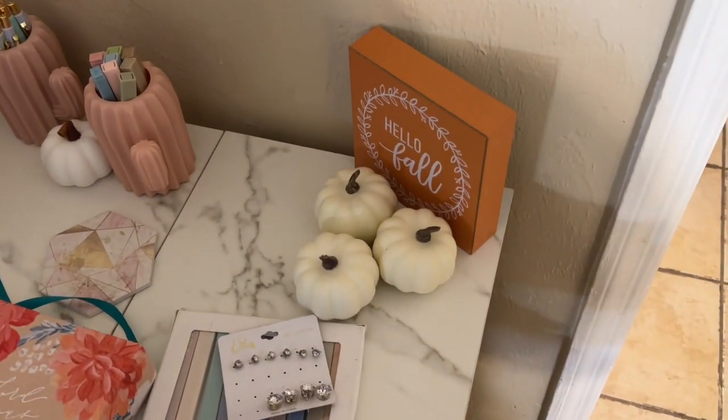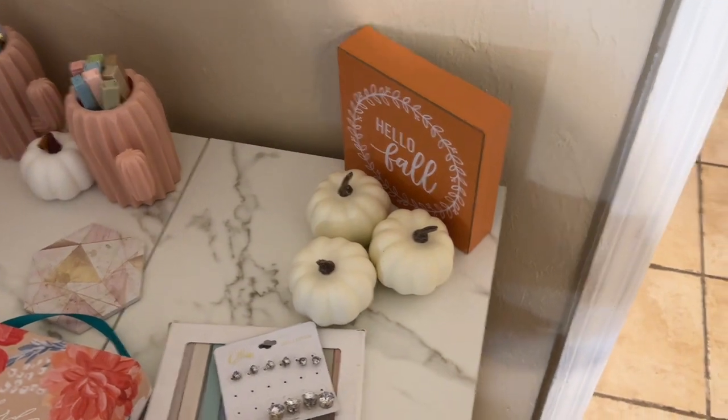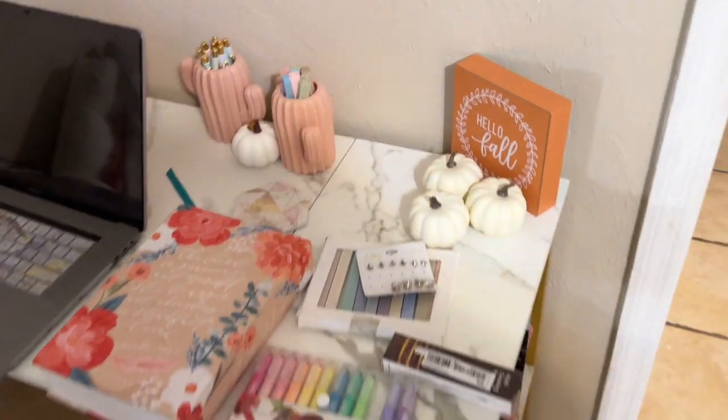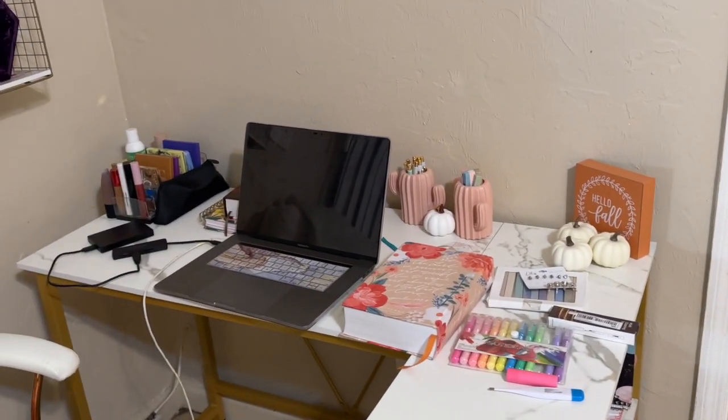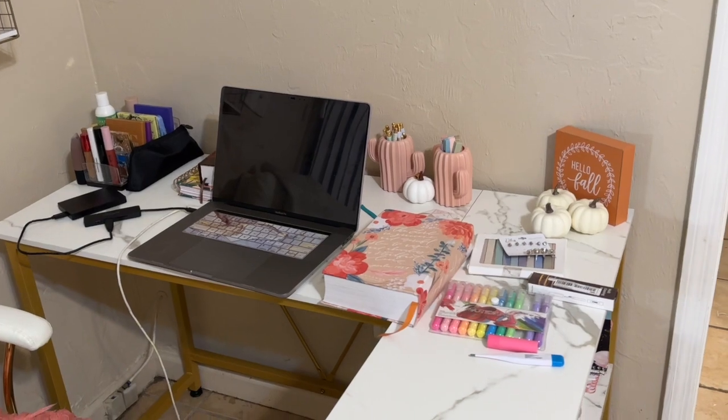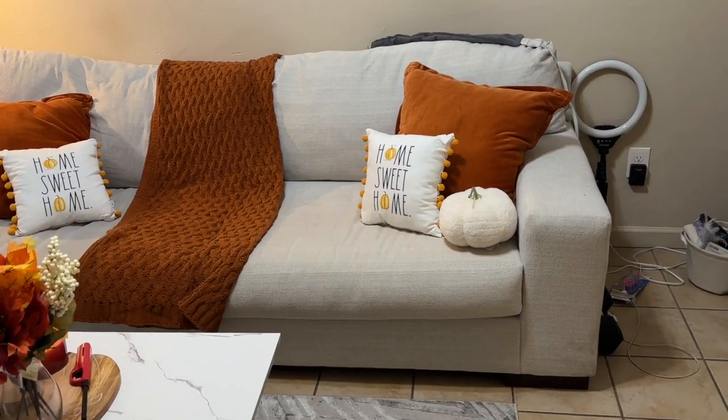On my desk I just threw some pumpkins and this little 'hello fall' sign. There's another pumpkin right there — that's all I did for my desk. I didn't really have any other ideas, so if you have any suggestions of what else to put on here, drop it down below.